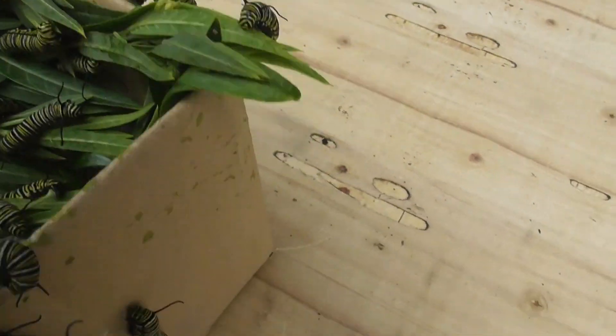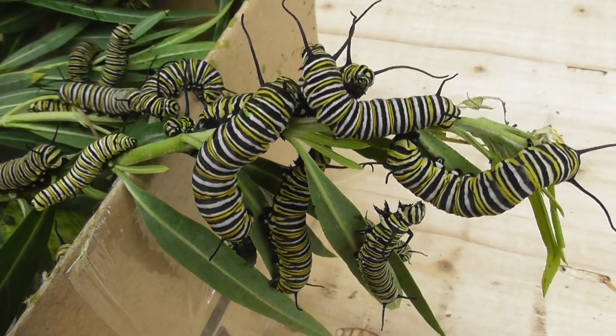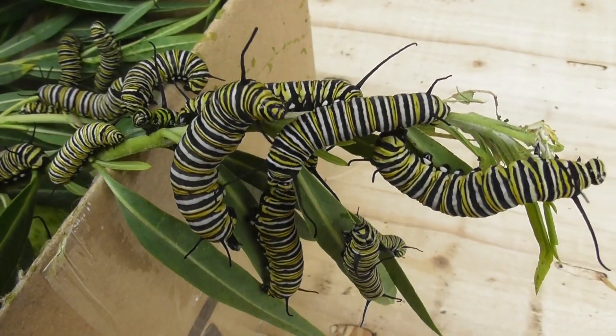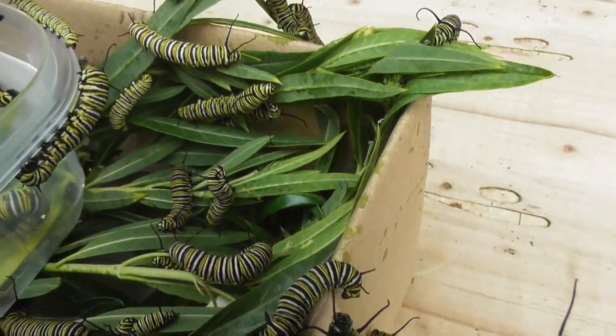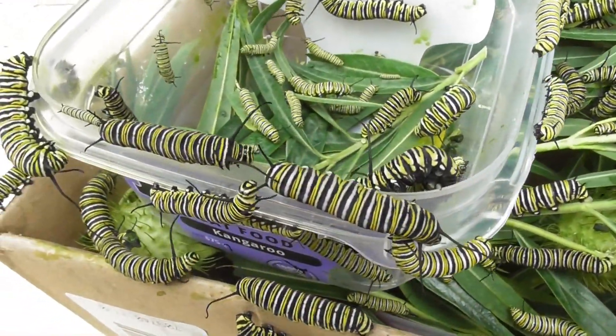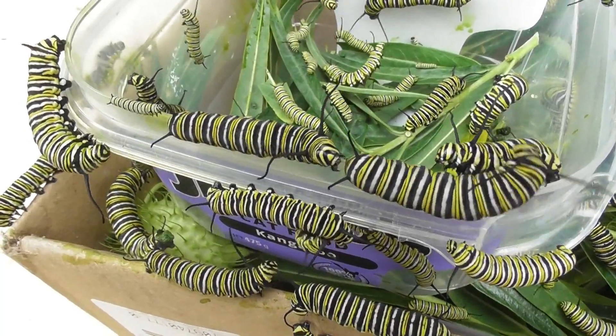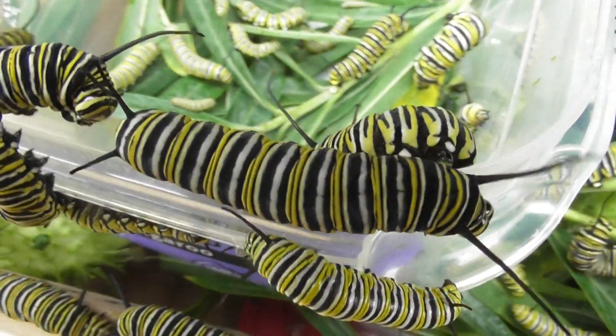And I got a dedicated area where I am going to put them in. Lots of fresh food so they can eat lots and get bigger and eventually become a butterfly. They are so cool, these things. They are fighting too sometimes.